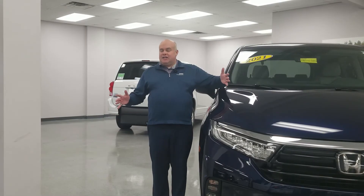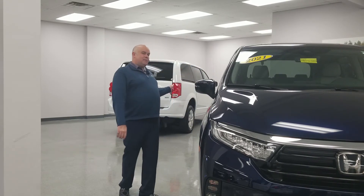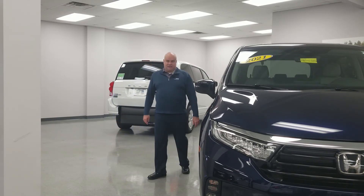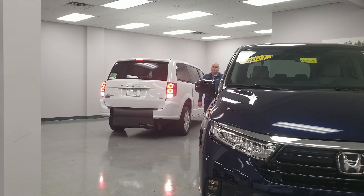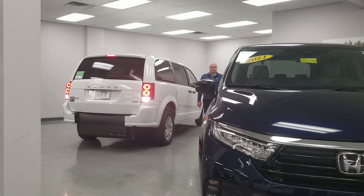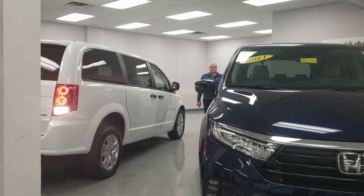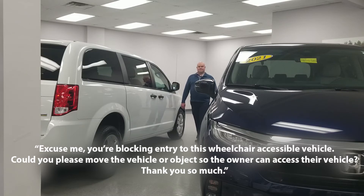The new ParkSmart technology can be found on most 2021 trim packages of the VMI Honda Odyssey. The technology monitors the space occupied by the ramp when it is in use, and when an obstruction is blocking the space it will send the following message: 'Excuse me, you're blocking entry to this wheelchair accessible vehicle. Could you please move the vehicle or object so the owner can access the vehicle? Thank you so much.'